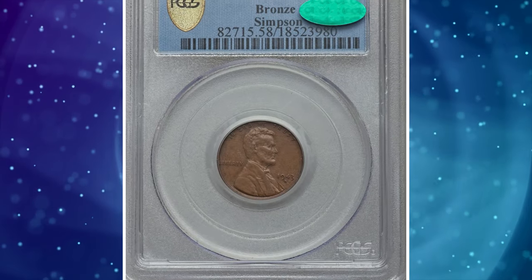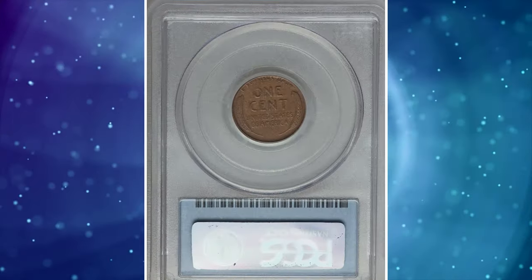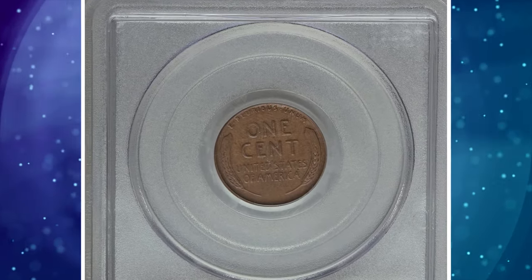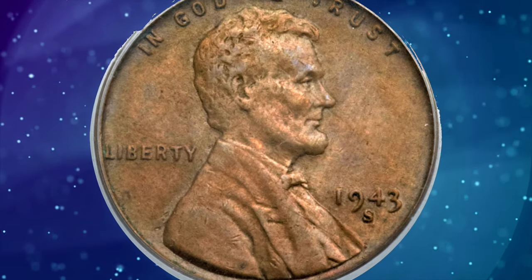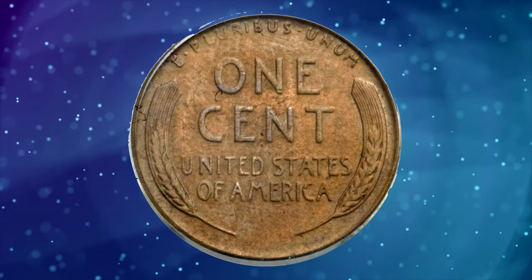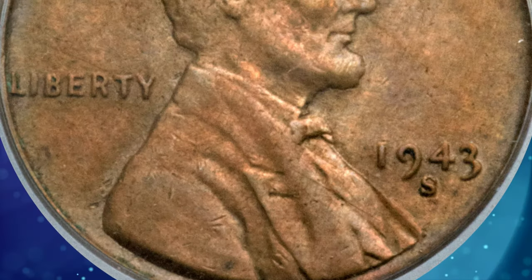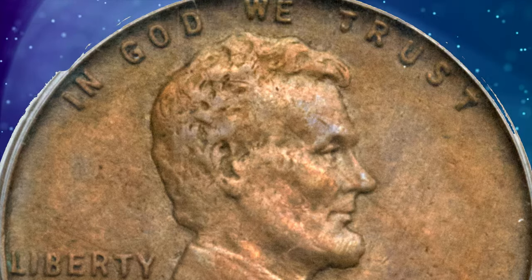Number 1. 1943 S Bronze Lincoln Cent — famous wartime wrong planchet error coins. The surfaces are a light medium tan, boasting excellent luster remaining throughout both sides despite a touch of circulation wear and some scattered detritus in the device crevices that actually serves to confirm this AU-58 piece's original, uncleaned status. A diagonal scrape running northwest to southeast through Lincoln's eye ends in the right obverse field.